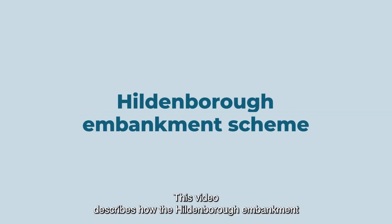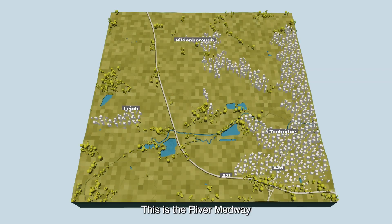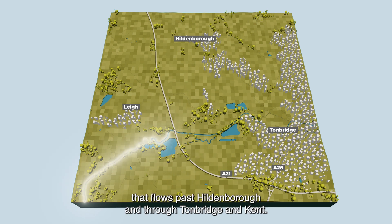This video describes how the Hildenborough Embankment Scheme works to reduce flood risk to people and properties. This is the River Medway that flows past Hildenborough and through Tonbridge in Kent.